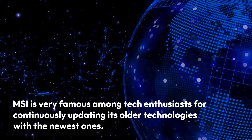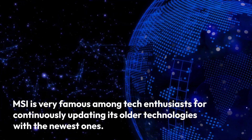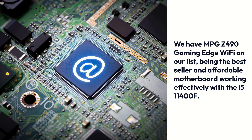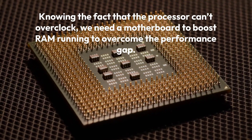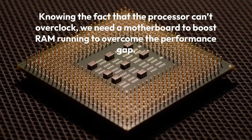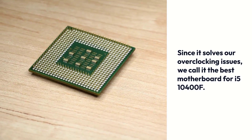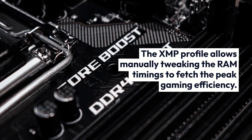MSI is very famous among tech enthusiasts for continuously updating its older technologies with the newest ones. We have the MPG Z490 Gaming Edge Wi-Fi on our list, being the best-seller and affordable motherboard working effectively with the i5-10400F. Knowing the fact that the processor can't overclock, we need a motherboard to boost RAM running to overcome the performance gap. Since it solves our overclocking issues, we call it the best motherboard for the i5-10400F. The XMP profile allows manually tweaking the RAM timings to fetch peak gaming efficiency.